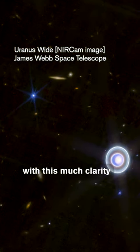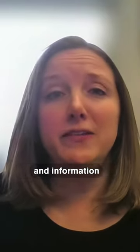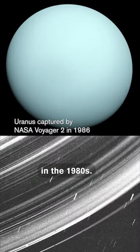We haven't been able to see the rings with this much clarity and information since the Voyager flyby in the 1980s.